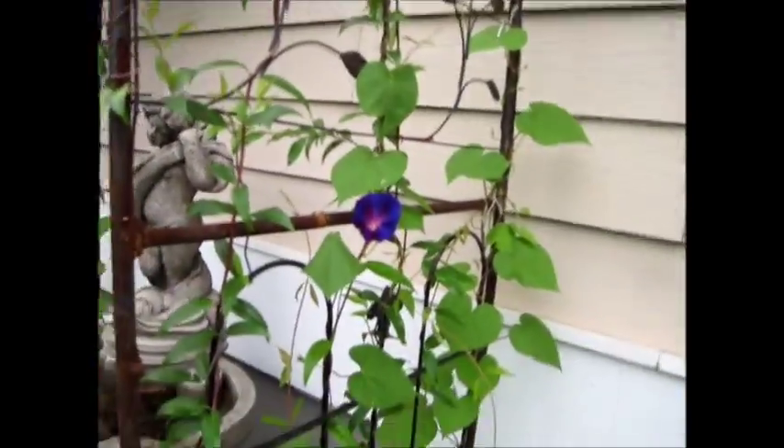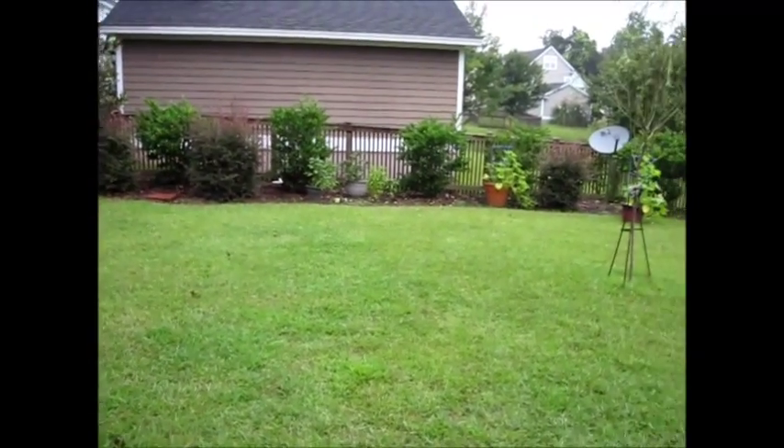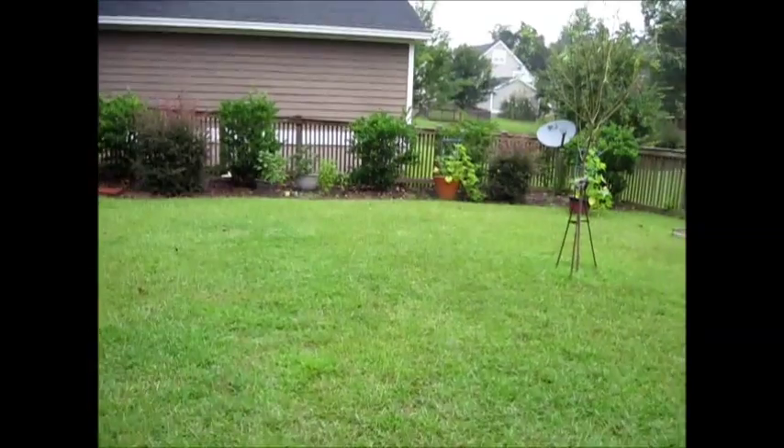They're pretty morning flowers. I like how they use the shrubs as a line, as a support.